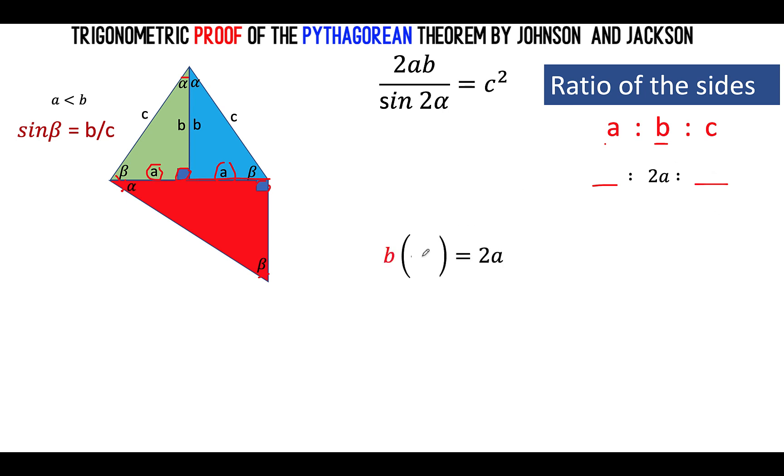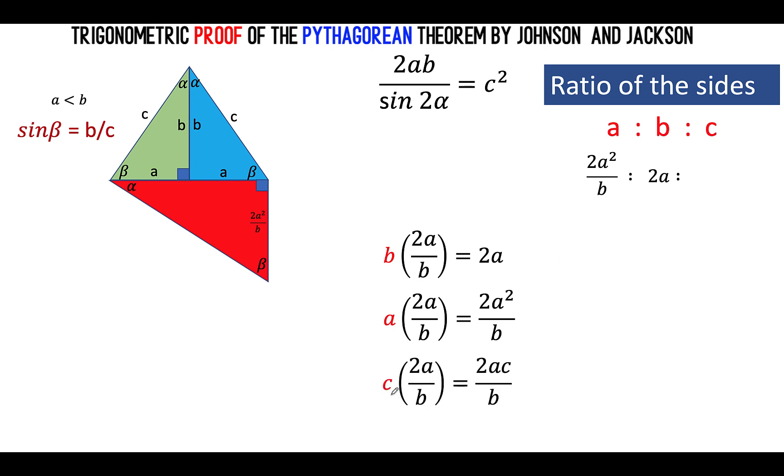From b to get 2a, what is the constant of proportionality? The number multiplied by b to get 2a is 2a over b. So if we multiply side a by this constant 2a over b, we get 2a squared over b — that is the shortest side of the red triangle. For the hypotenuse, we take c and multiply by the same constant 2a over b, to get 2ac over b — that is the hypotenuse of the red triangle.